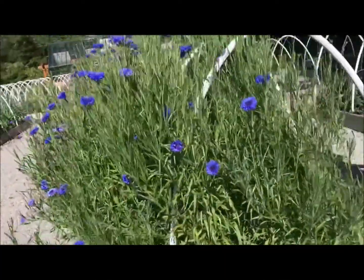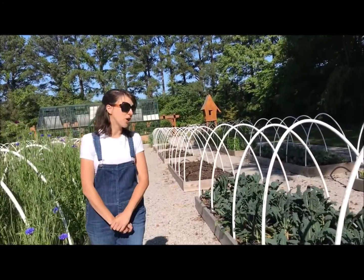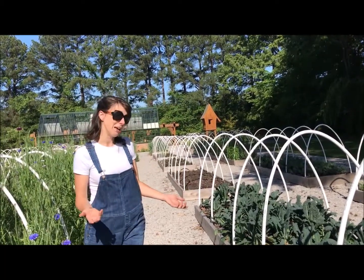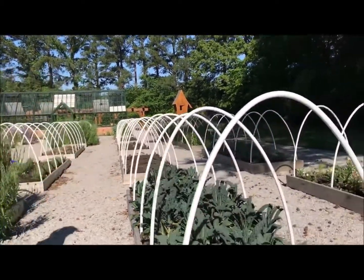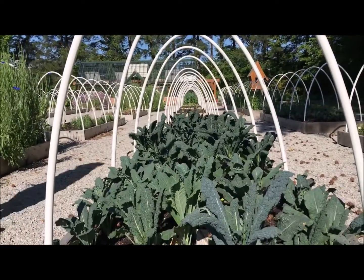Some of our second grade girls studied orangutan habitats this year with our partners at the Memphis Zoo, and doing some of their research, they discovered that orangutans really like to eat kale, so they planted this kale in the winter for the orangutans at the zoo, which is fun.